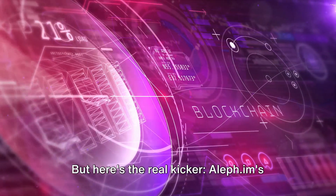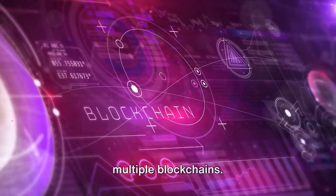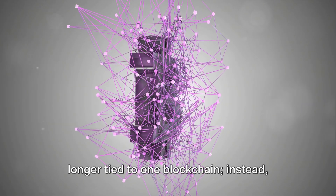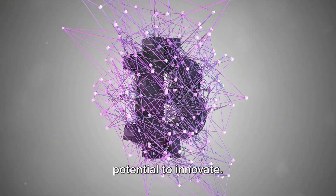But here's the real kicker: Aleph.im's cross-blockchain functionality. This feature allows developers to build applications that can operate across multiple blockchains. Imagine the possibilities — you're no longer tied to one blockchain. Instead, you can tap into the power of many, broadening your horizons and your potential to innovate.